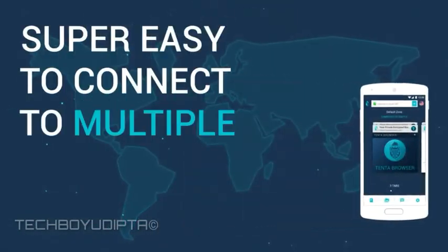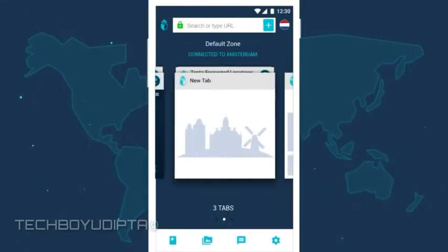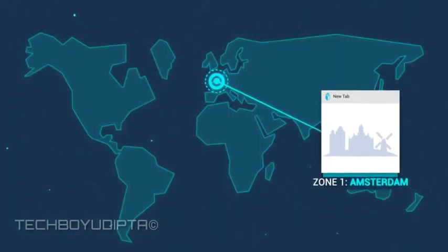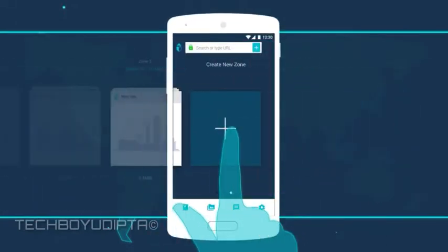We've also made it super easy to connect to multiple simultaneous server locations through zones. Tenta's zones are our proprietary method of grouping your tabs by encrypted server locations. Have one zone of tabs securely connected to Amsterdam, one zone from Seattle, another from Miami, all with just a couple of tabs.